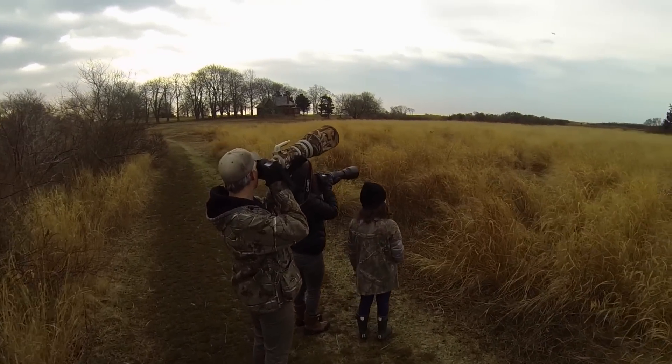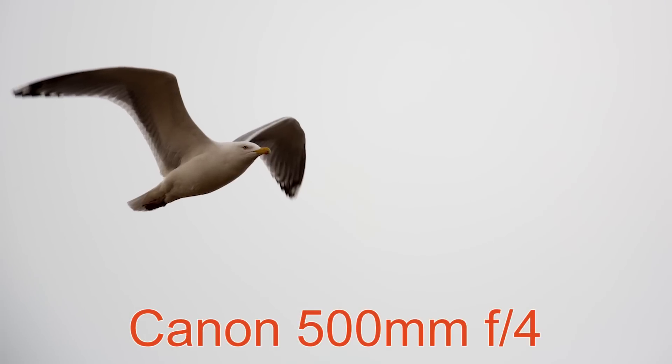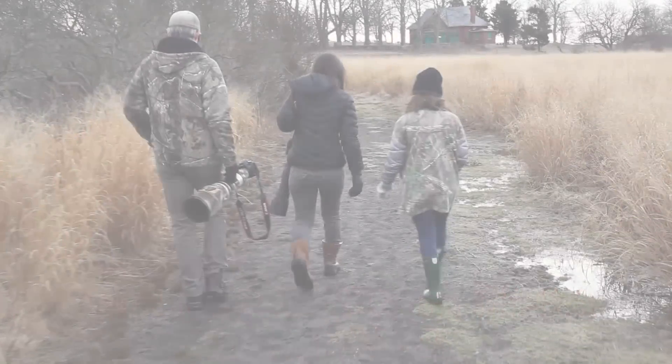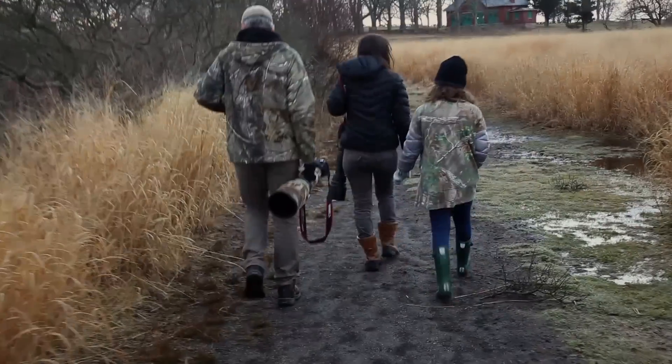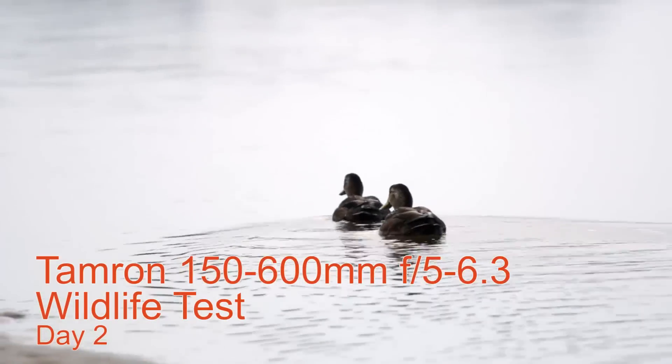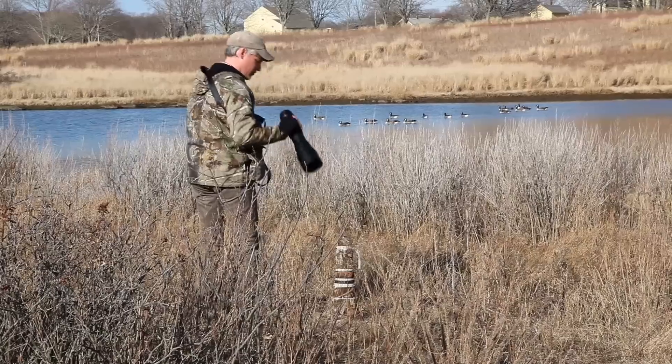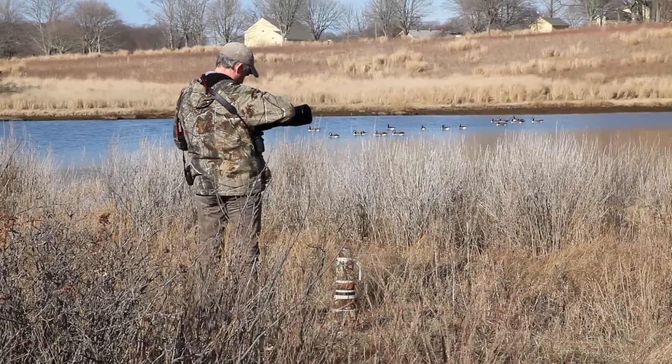We did catch some flying birds and gave the autofocus systems a test. The Tamron 600 performed admirably on our 7D, 70D, and 5D Mark III. The hit rate was about the same as our 400 and 500 primes, which is the best we could have hoped. The rumors of autofocus problems with the 7D seem to be false.